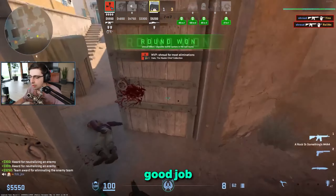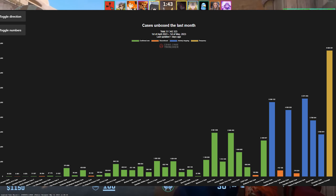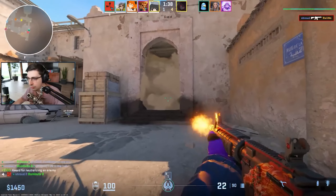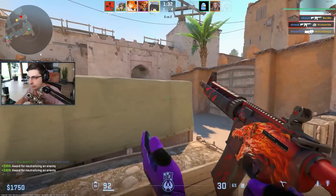If we go to a site which tracks the number of cases being unboxed every single month, we can see that the total cases unboxed from the first of April till the first of May are 51 million 342 thousand. The site was last updated yesterday, and this means that cases are disappearing.